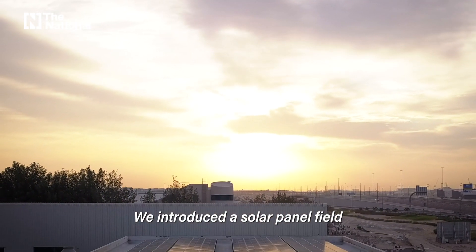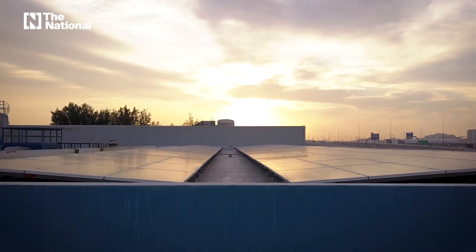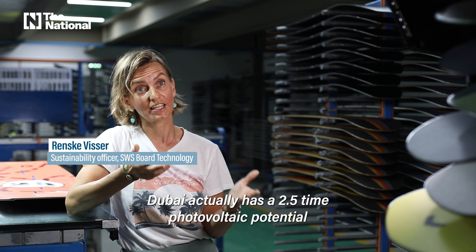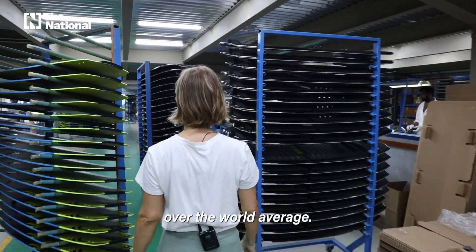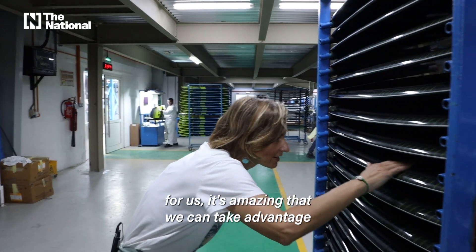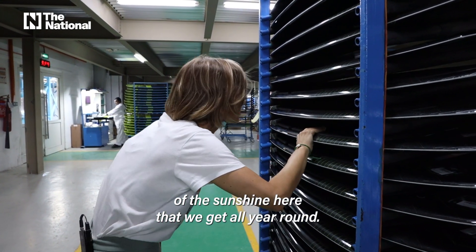We introduced the solar panel field, which has enabled us to power close to 100% of our production. Dubai actually has a 2.5-time photovoltaic potential over the world average. So as much as the heat can be very tiresome in the summer for us, it's amazing that we can take advantage of the sunshine here that we get all year round.